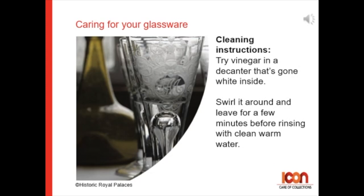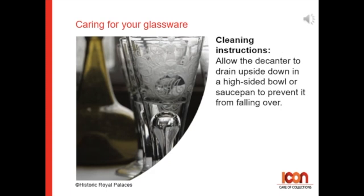Try vinegar in a decanter that's gone white on the inside. Swirl it around and leave it for a few minutes before rinsing with clean warm water, and allow the decanter to drain upside down in a high-sided bowl or saucepan to prevent it from falling over before putting it away.